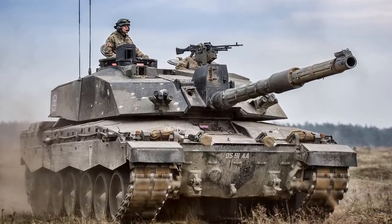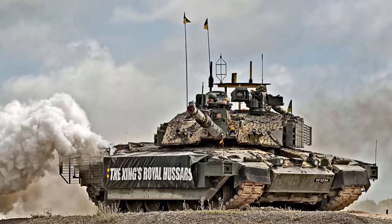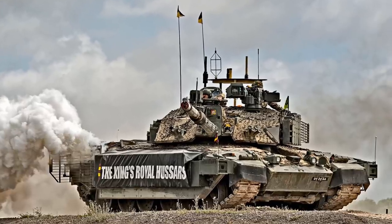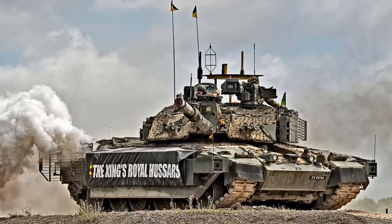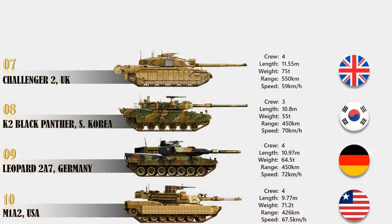The engine of the Challenger 2 is less powerful than that of its Western rivals, and it is not as fast as other MBTs. However, this tank is famous for its mechanical reliability. The Challenger 2 is in service with the United Kingdom and Oman.